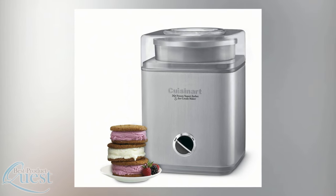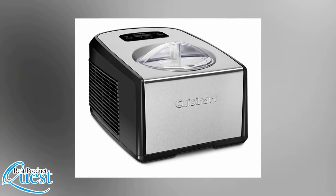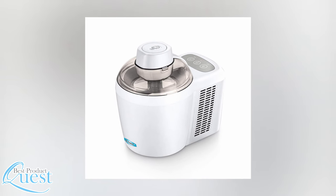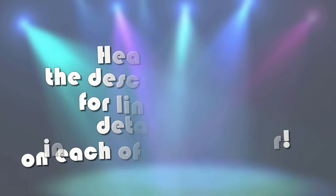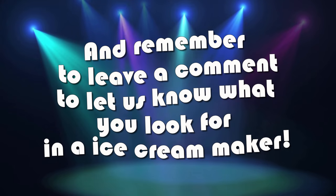Whatever your tastes and budget may be, there is an ice cream maker here for you. If you want to make your own ice cream from scratch, you truly can't go wrong with any option on this list. Head over to the description below for links to more detailed info on each of these machines, and remember to leave a comment to let us know what you look for in an ice cream maker.